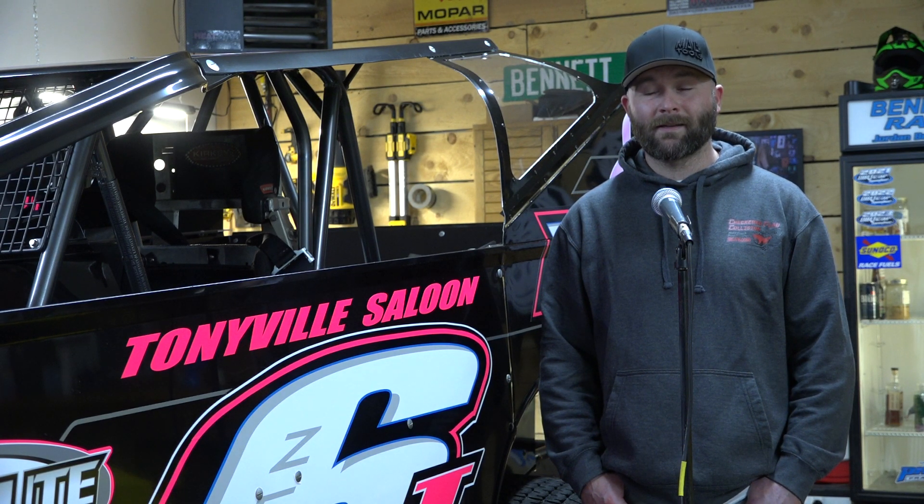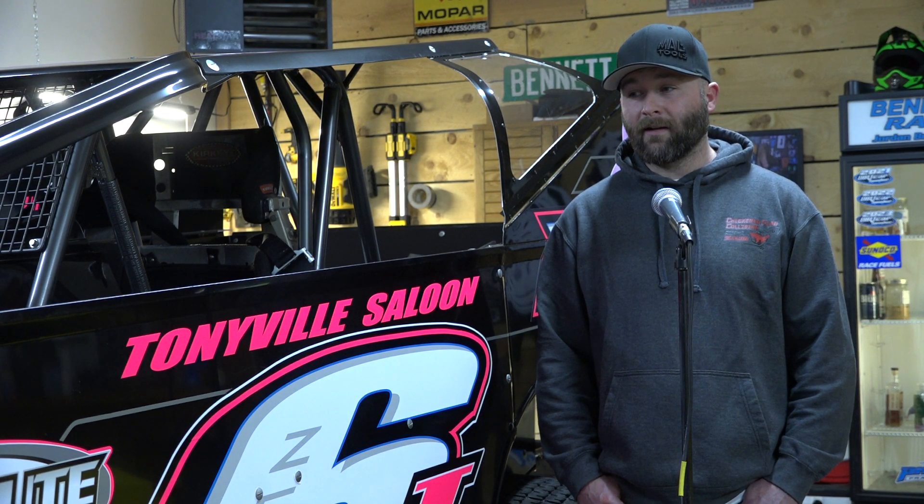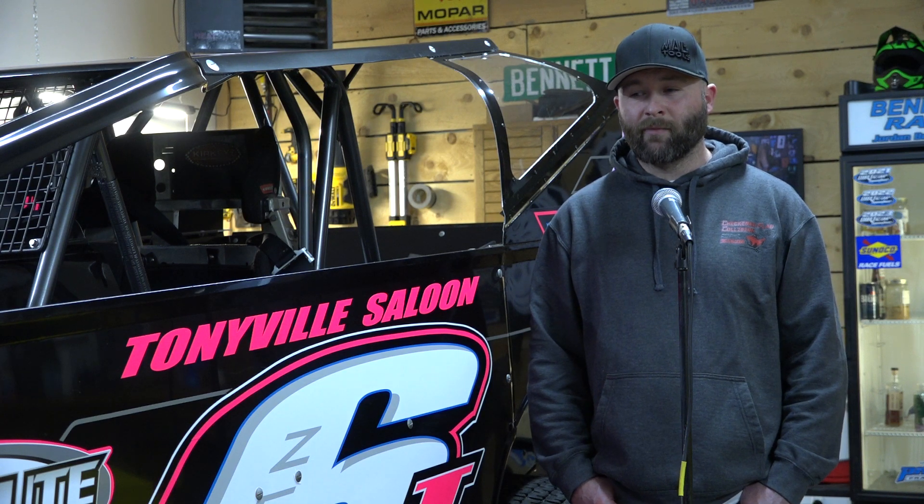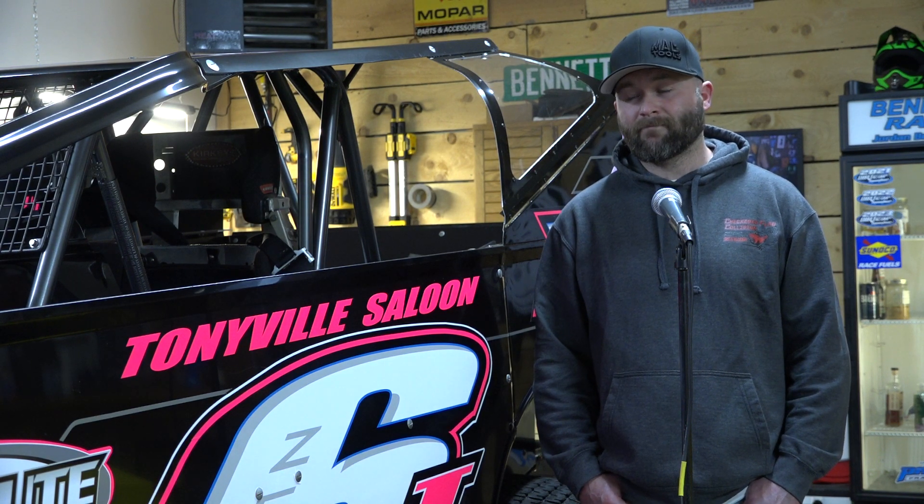Three at Brewerton and four at Fulton last year — are we thinking both tracks this year, or might we concentrate on one? Just Fulton this year. We'll run the small block there and hit as many in-between shows as we can. I really like Brewerton; I just don't feel like it's as fun when you're beating your small block up.